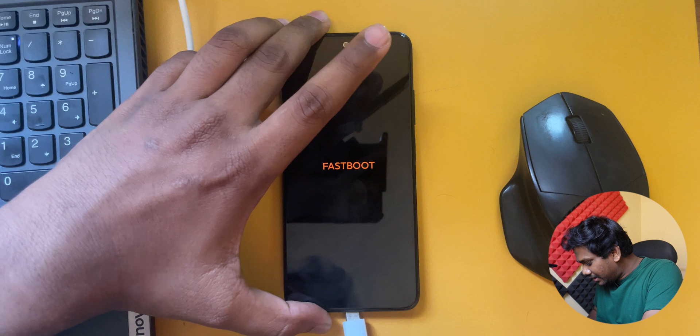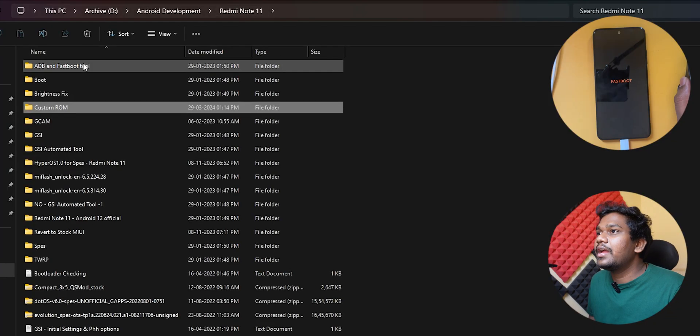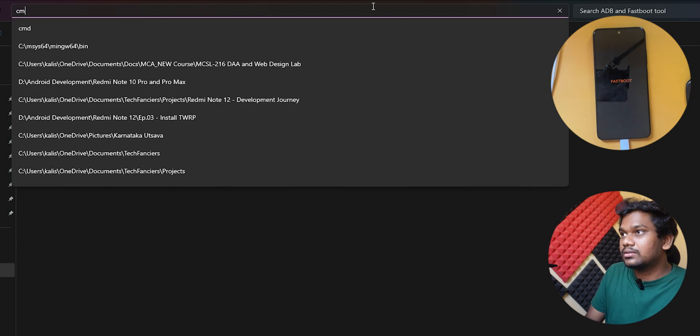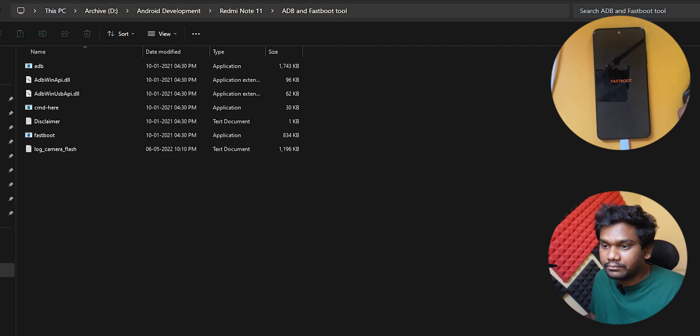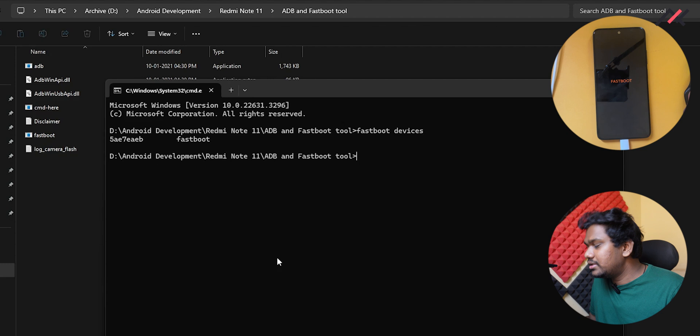Fastboot is now active. I will open the ADB fastboot tool — I have it here. I will open the CMD, and now I have to type the fastboot devices command. The device is now perfectly connected.